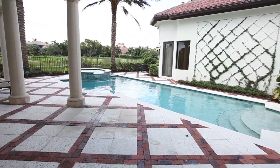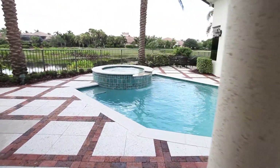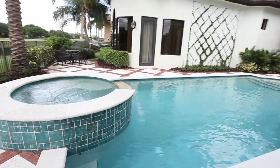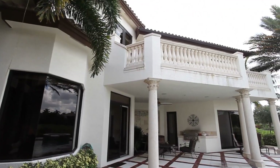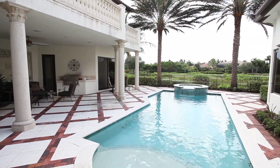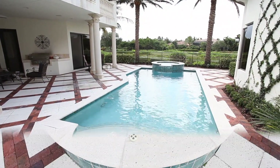A tropical paradise is yours on this wonderful patio with the summer kitchen. Experience an oasis of pleasure in this oversized heated pool and spa.